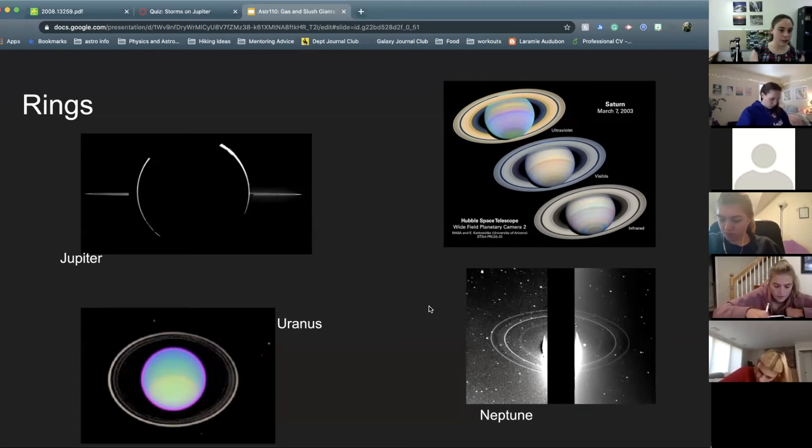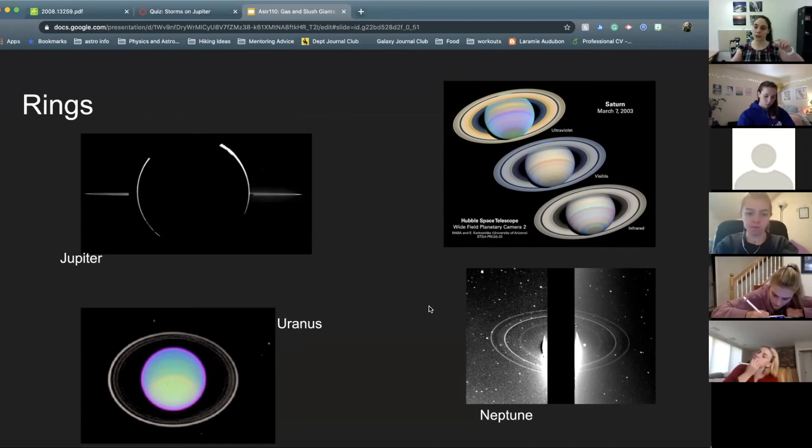Saturn's rings are very, very wide but they are really, really thin. If you wanted to make a sheet of paper to be Saturn's rings to scale, they would need that sheet of paper to be over a mile long. They're about a thousand kilometers wide, but only a few meters thick — very, very thin.